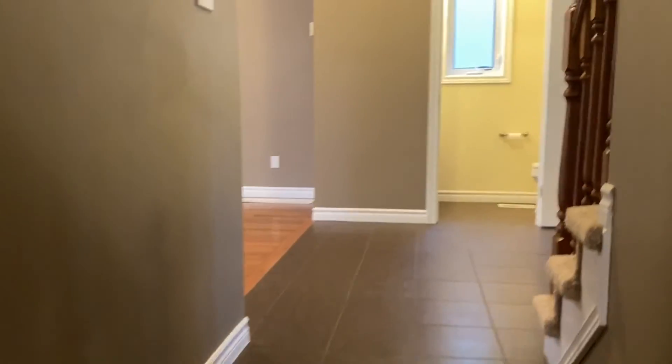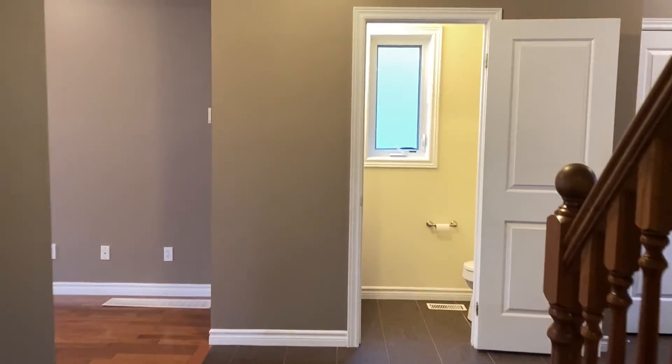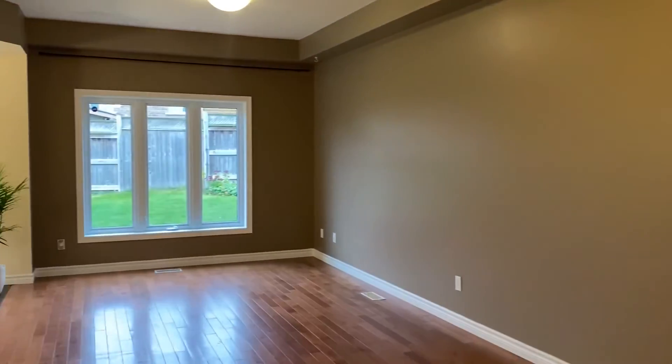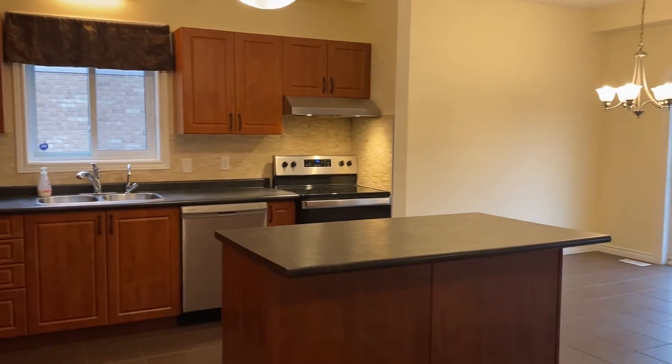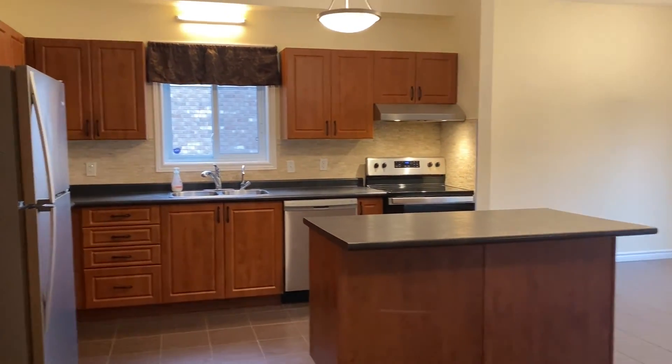So if this is a property you're interested in, please go to kwproperty.com where you can request a booking showing, find out all the details, and apply on our website. Thanks for watching.